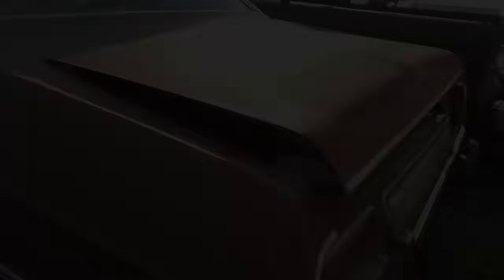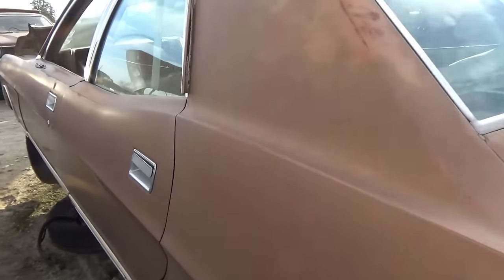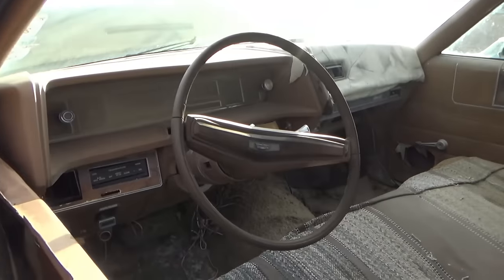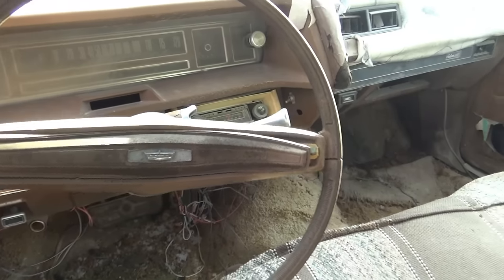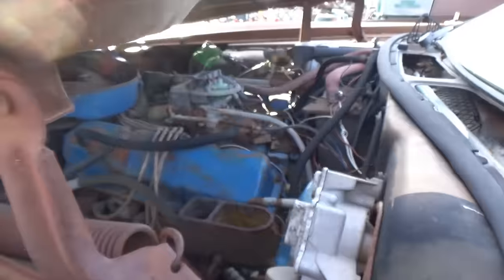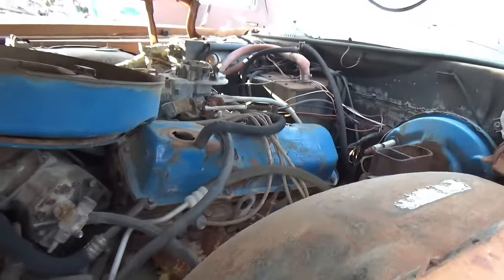Galaxy 500 here — this is a newer model Galaxy 500, looks like it's got the 70s vibe going. Early 70s, I would say. This has the engine in it as well. Let's see if I can tell what it is — I can't get the hood up on it, but it's alright.